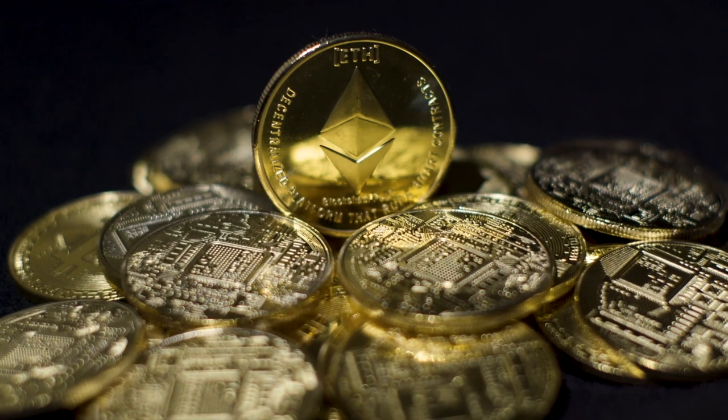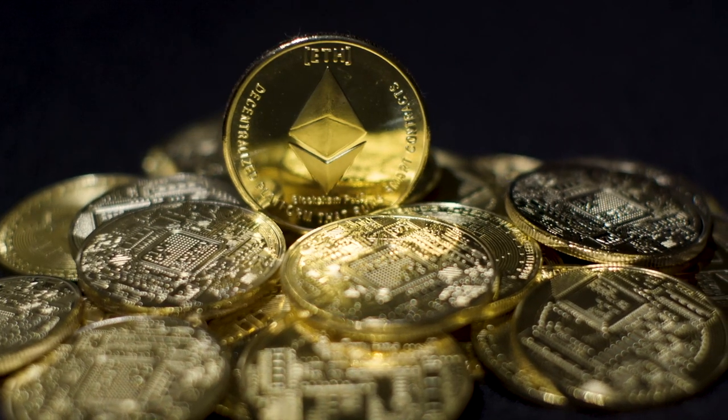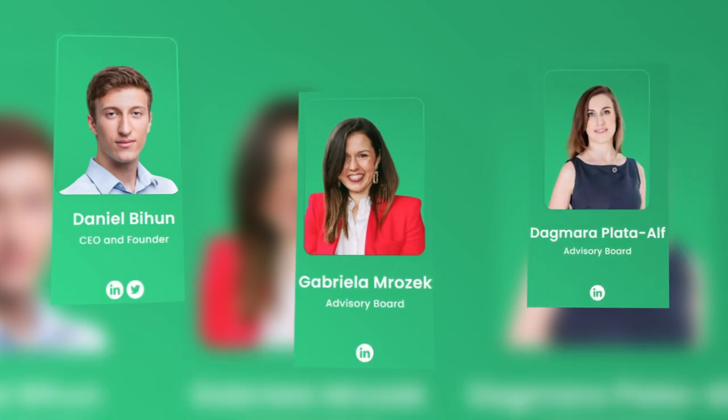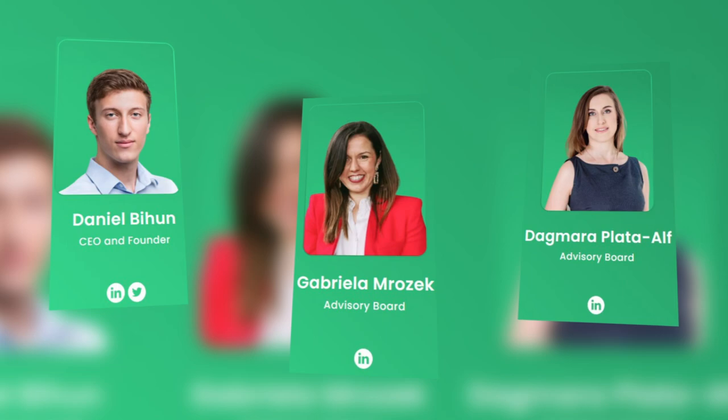Soon we will be able to enjoy the new opportunities and achievements of SMT, and of course not without profit. Behind every strong project is a strong team where everyone is an excellent specialist in their field. Daniel Bihun is CEO and founder of Student Coin. Gabriel Smorzak is marketing manager at Microsoft. Dagmara Plaitalf is president of marketing and digital technology, along with other equally experienced members of the large team.